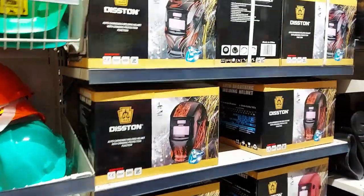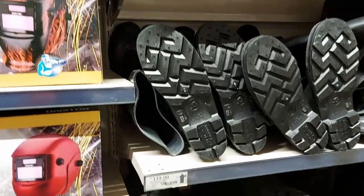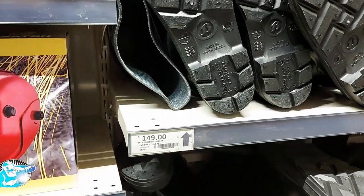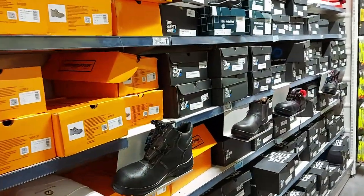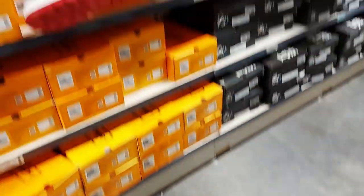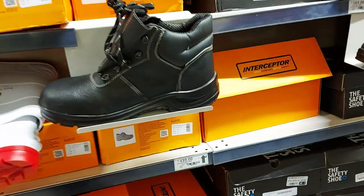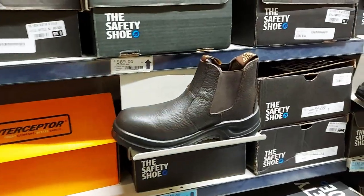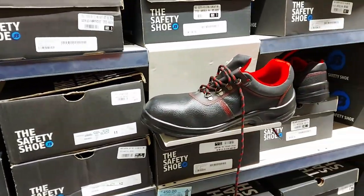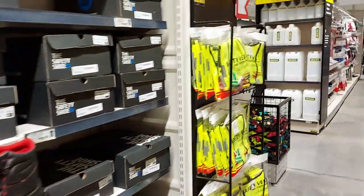Safety boots here too — though those particular ones aren't technically safety boots. There are slip-on tops for 440 rand, sporty tops for 550, and another for 450. All your safety gear including vests — 55 rand — and all sorts of gloves, ear defenders, goggles, and safety glasses.